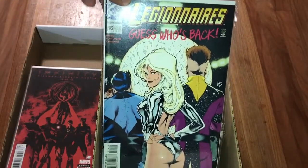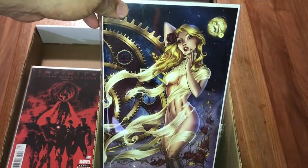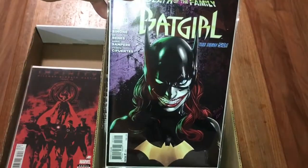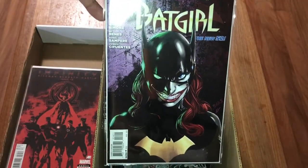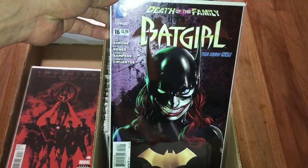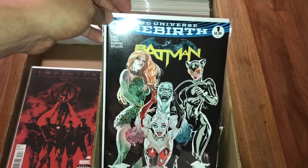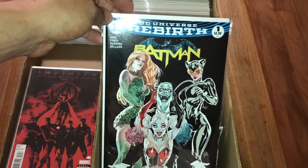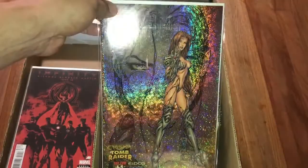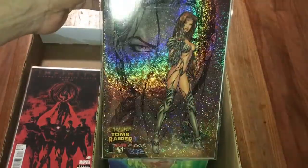Legionnaire number 16, Adam Hughes. This is J. Scott Campbell, Southern Nightgown wraparound cover. And I believe this is Ed Benes - one of my favorite non-variant covers - Batgirl number 16. Batman number one, this is the Guillem March silver street - this is called a gold flake variant.